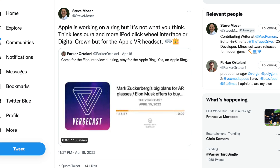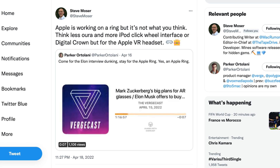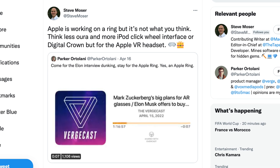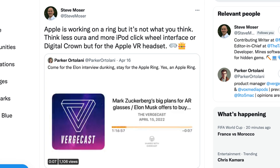Apparently this won't look like a typical ring. Instead, the leaker says think more iPod click wheel interface or digital crown. I'm not sure how they're going to get the click wheel interface on a ring, but a digital crown where you rotate the ring to control the headset — that could make sense.